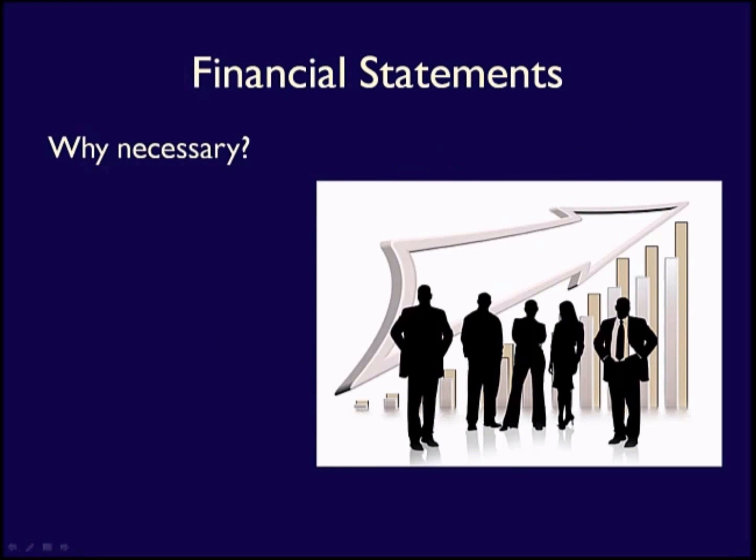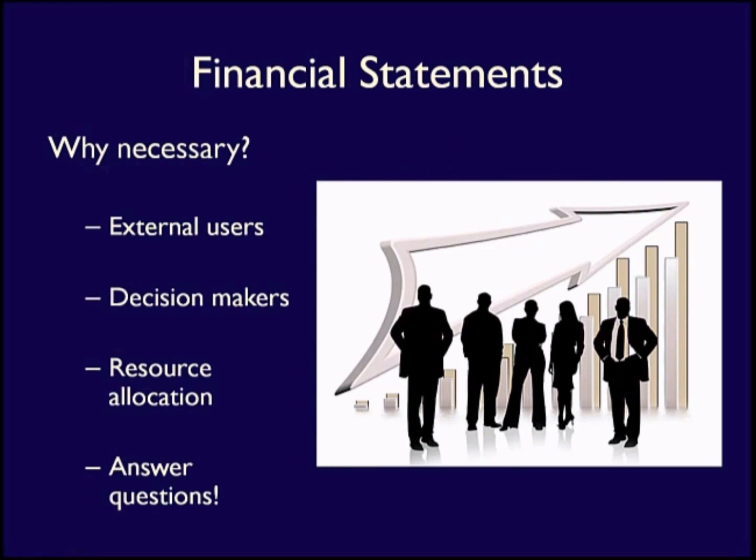Why are financial statements necessary? External stakeholders — mainly investors, lenders, and other creditors — have to make decisions about resource allocations, where to put their money. They use financial statements to answer questions that they may have about a business.